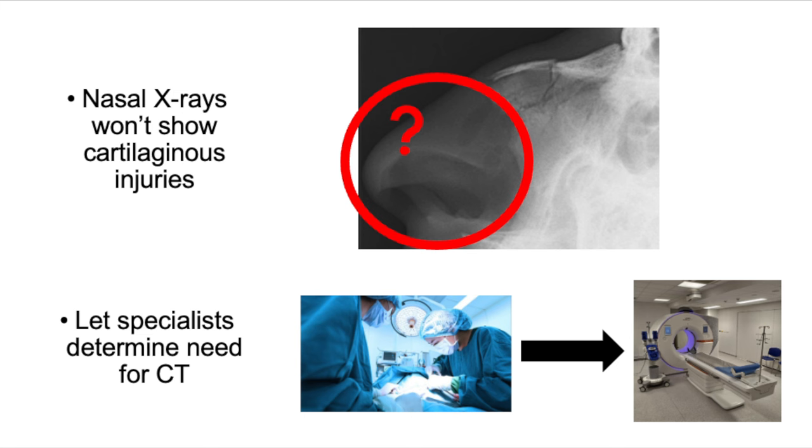In the setting of an isolated nasal fracture, a CT scan in the emergency department is rarely, if ever, indicated. In a patient who's going to undergo an open reduction, there might be a role for CT to guide surgical management, but honestly, I would leave this in the hands of the specialists who may or may not need it.